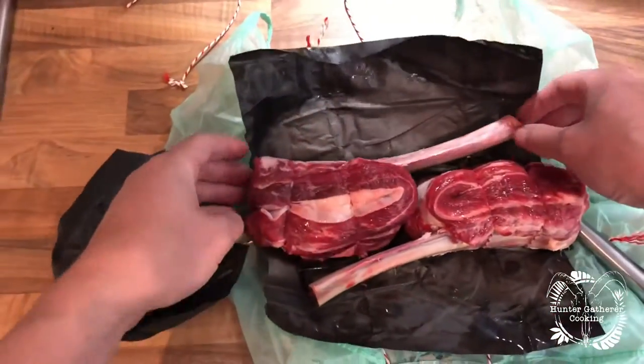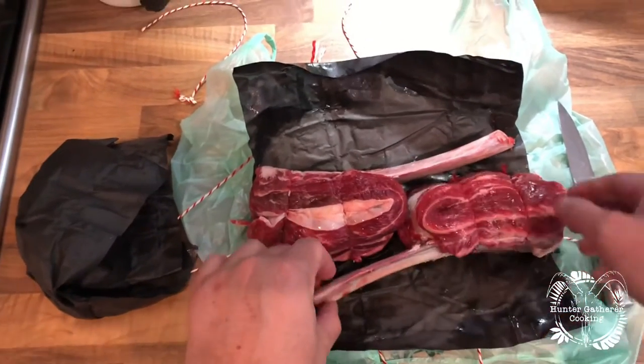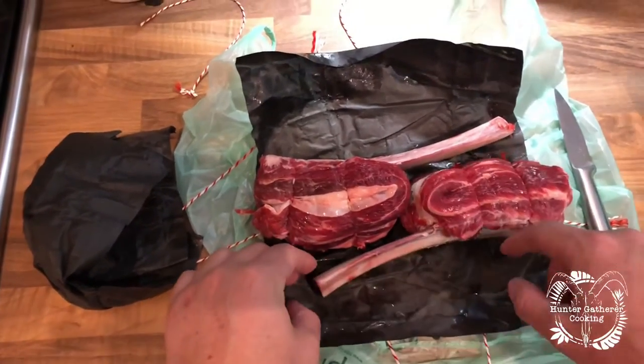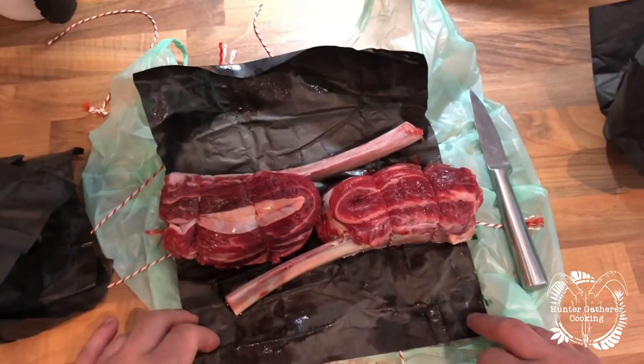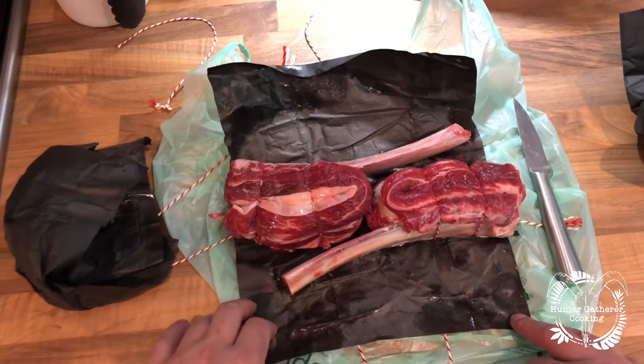A couple of beef ribs! I don't know what this method is called where you cut it back, but they look incredible. So thank you very much for that — I'll have to think of a way to do those.